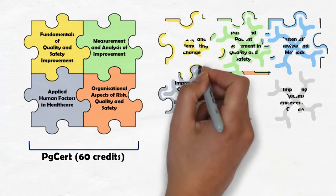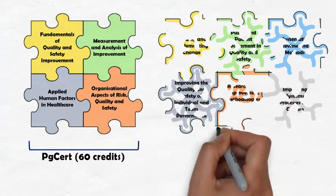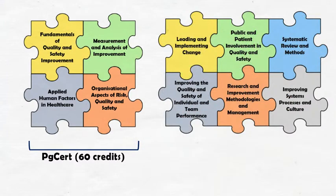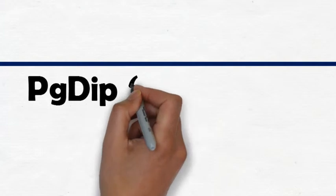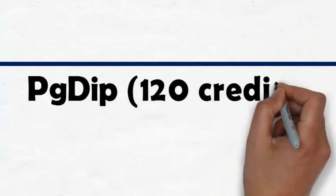You then have the choice of three optional modules from a selection. These optional modules are entitled Public and Patient Involvement in Quality and Safety, Systematic Reviews and Methods, Improving the Quality and Safety of Individual and Team Performance, Research and Improvement Methodologies and Management, and Improving Systems, Processes and Culture. By undertaking those core modules and the further three optional modules, you will have achieved 120 credits, which is your postgraduate diploma.